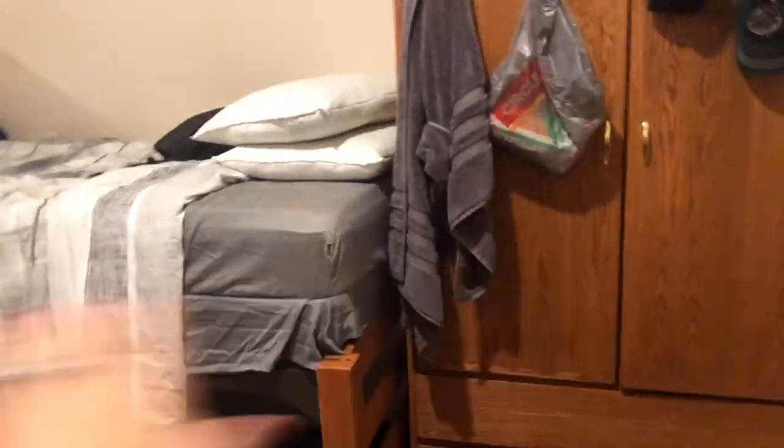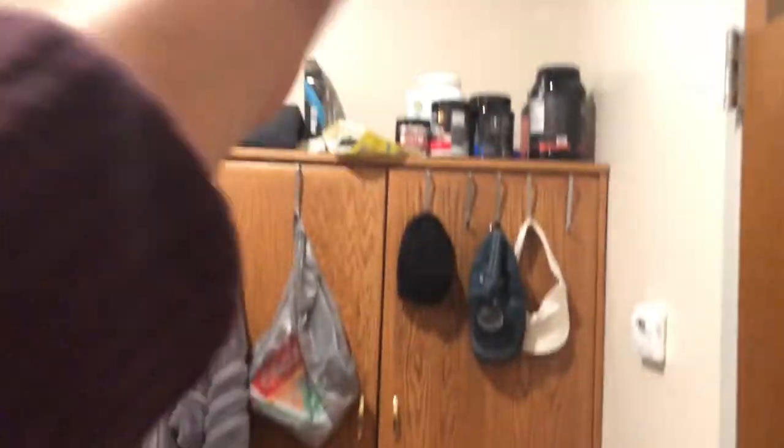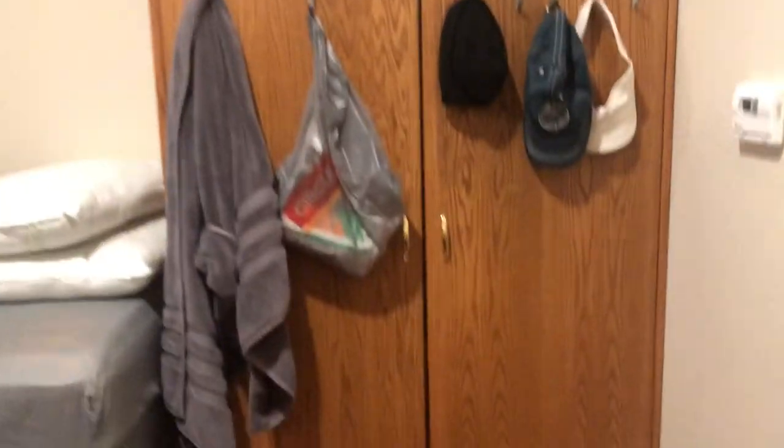So here's a quick overview. The bed frames and desks all come with the room — anything this color wood is standard issue. Everything else is our own stuff. I brought my own bed, so my roommate actually took one of my bed frames and now he has two beds.